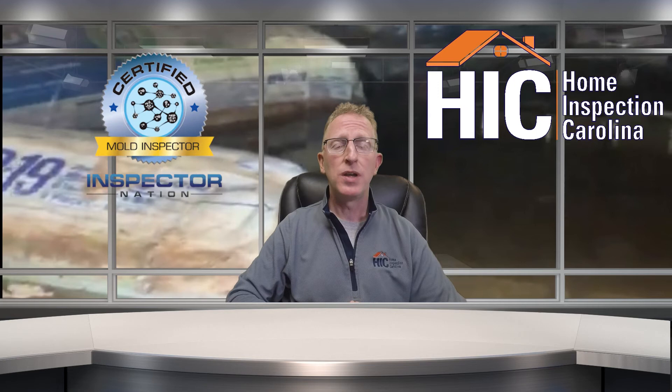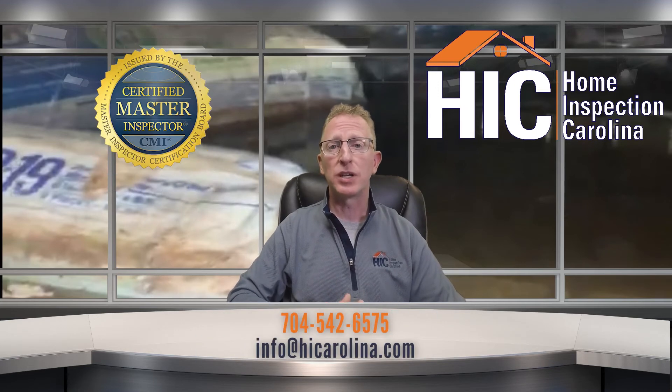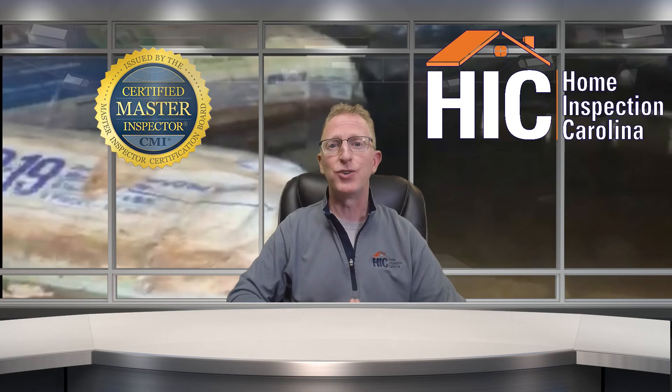To make sure that you don't have any problems with your crawlspace when purchasing a home, make sure you call Home Inspection Carolina. We have certified master inspectors that can make sure that you are making the right decision when purchasing your new home.